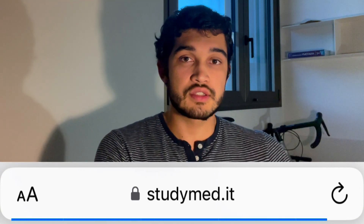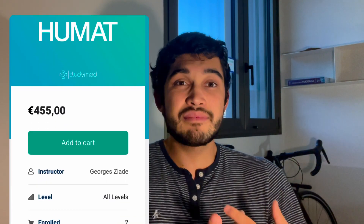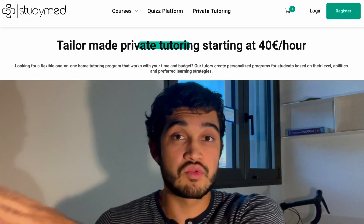Regardless of whether that sways you, 700 euros is a lot of money for an online course, which is why there's an alternative I found: the studymed.it course. It's 455 euros — still not an impulse buy — but they seem to offer the same thing as the official Humanitas course. I'm working with them and they gave me a discount code, which is my name, for 10% off. Before feeling comfortable recommending them, I reached out to tutors and students and asked for access to the product itself.